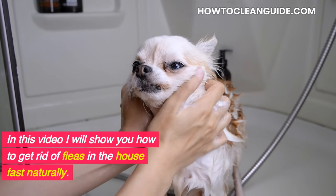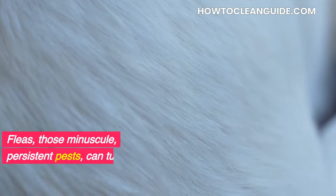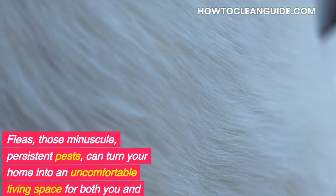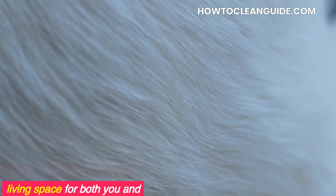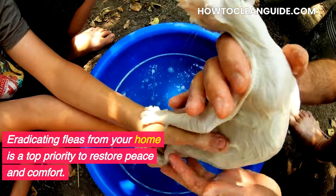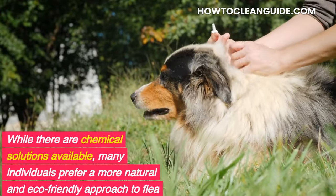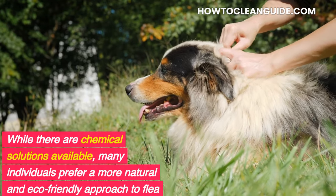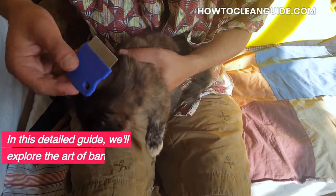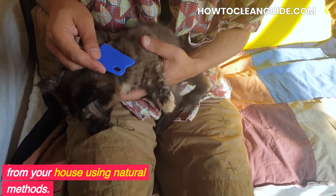In this video, I will show you how to get rid of fleas in the house fast naturally. Fleas, those minuscule, persistent pests, can turn your home into an uncomfortable living space for both you and your beloved pets. Eradicating fleas from your home is a top priority to restore peace and comfort. While there are chemical solutions available, many individuals prefer a more natural and eco-friendly approach to flea control. In this detailed guide, we'll explore the art of banishing fleas from your house using natural methods.